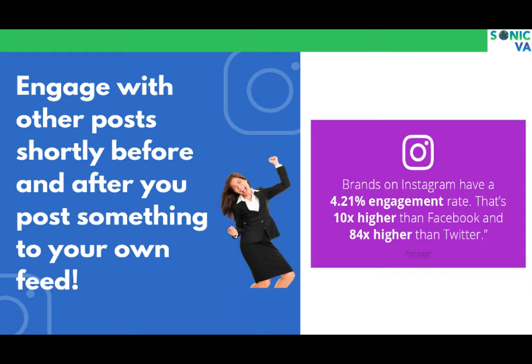You should engage before you post your own content — get people seeing your name so that when they click on your profile, they're taken to what you just posted. Engage with other people's posts shortly before and after your own post. Never just post and be done; prep the audience beforehand and continue engaging afterward to drive traffic back to you.